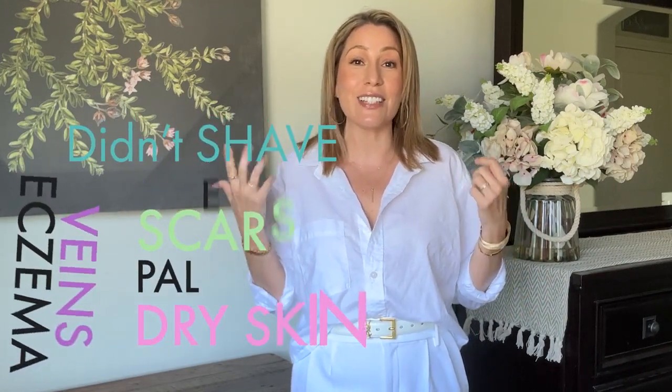Hi there and welcome to my channel, I'm Liz. Thanks so much for stopping by. Today I wanted to share some ideas and inspiration on how to keep your legs covered in those warmer summer months — for whatever your reason. Whether you just didn't feel like shaving, you have veins you don't like, eczema, scars, dry skin, or your legs are too pale — I feel like I've been across all of them at some point.